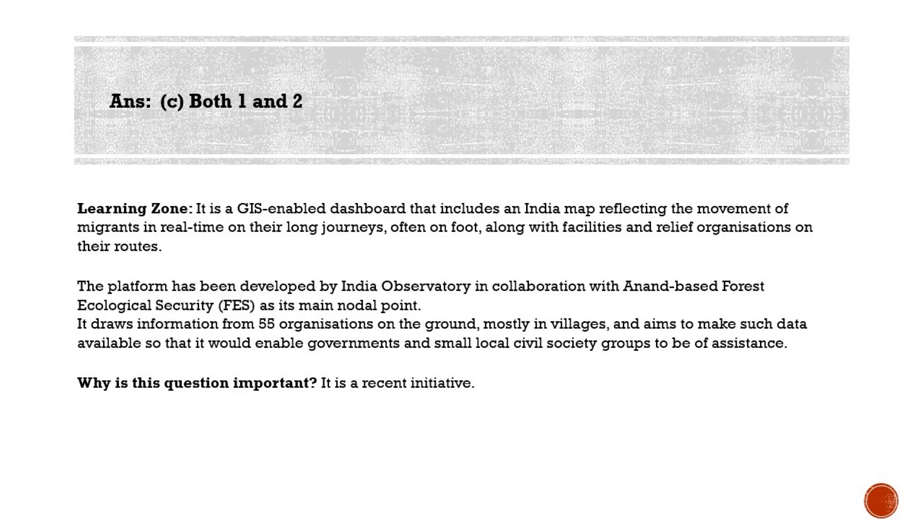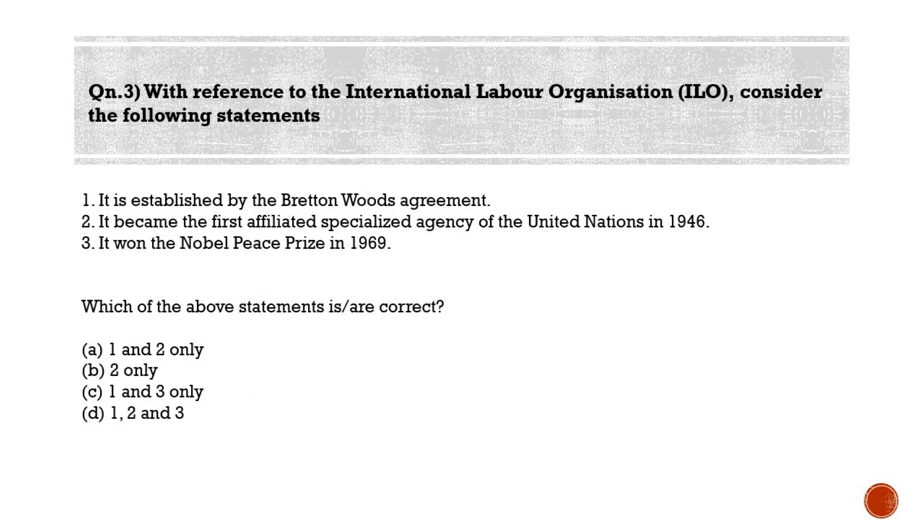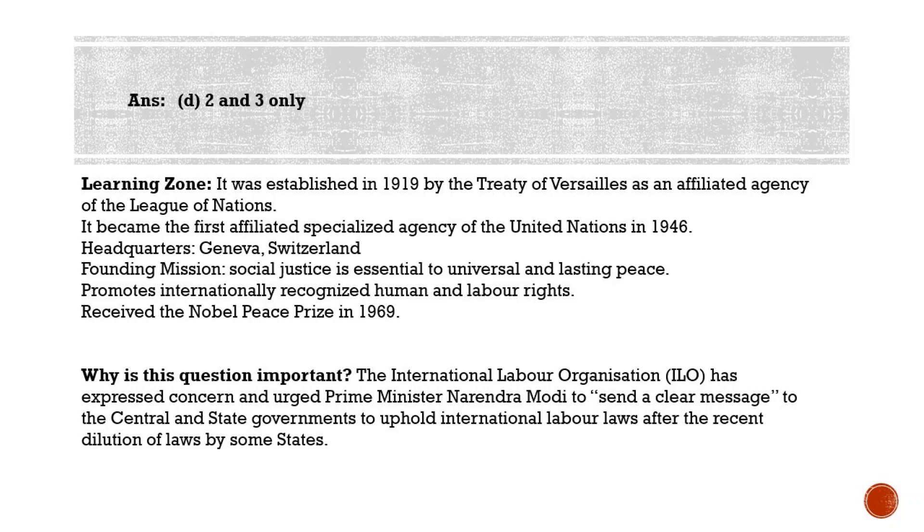Moving to the last question for the day: with reference to the International Labour Organization (ILO), consider the following statements. Statement one: it is established by the Bretton Woods Agreement. Statement two: it became the first affiliated specialized agency of the United Nations in 1946. Statement three: it won the Nobel Peace Prize in 1969. The correct answer is Option D — two and three only — because ILO was established by the Treaty of Versailles, not the Bretton Woods Agreement.